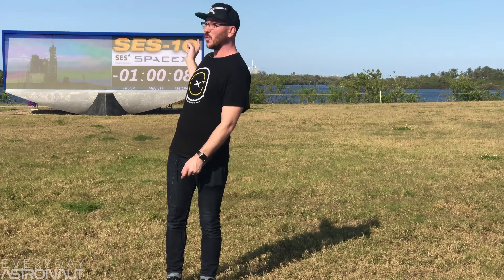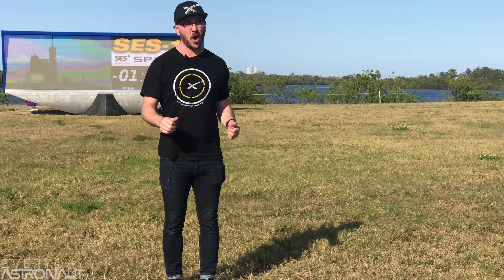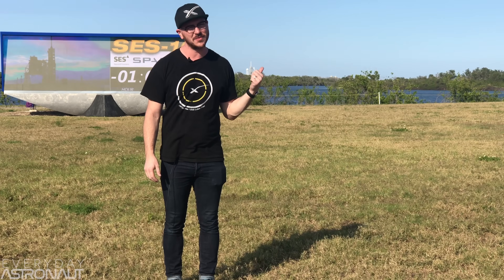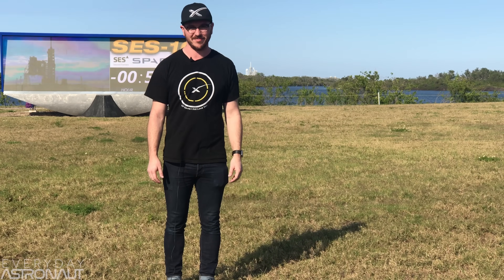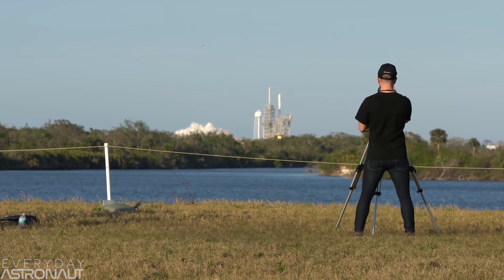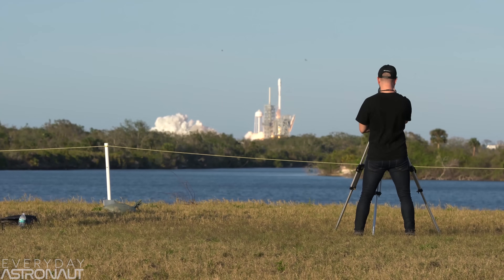We're at T-minus one hour on the clock, and all systems are go. That is fantastic, because this Falcon 9 is ready to fly again. Lift-off of Falcon 9, the world's first reflight of an orbital-class rocket.